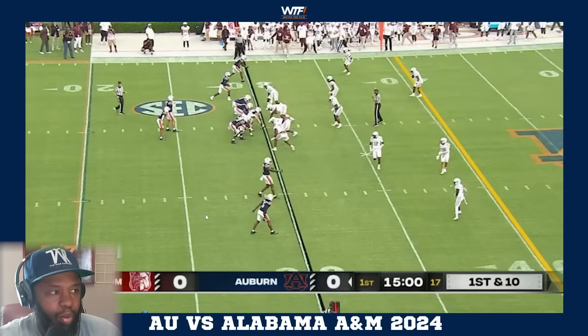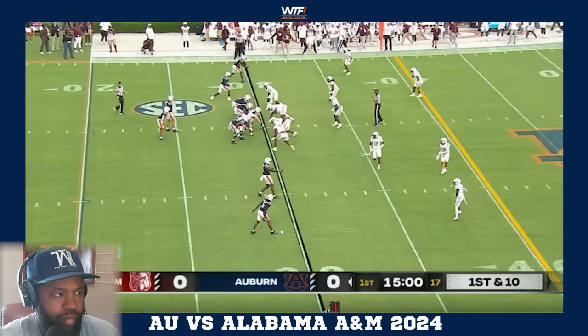We'll start with Auburn's first possession from the 30 yard line in a four-wide set, 11 personnel. Single setback is Jarquez Hunter, Rivaldo Fairweather split out, Keandre Lambert Smith on the other side, Cam Coleman and Malcolm Simmons - a two-by-two set with one back and one tight end.